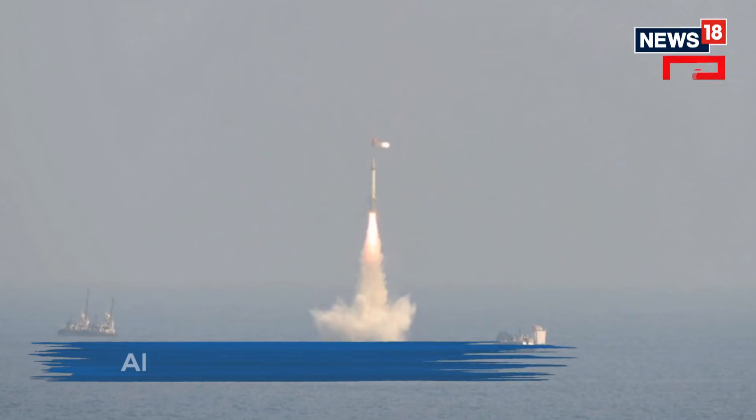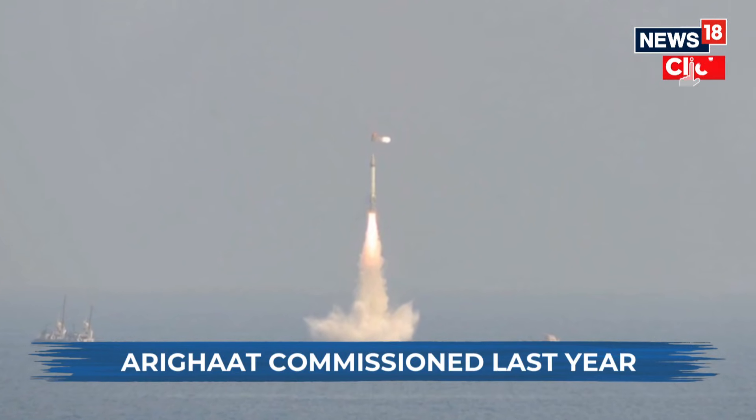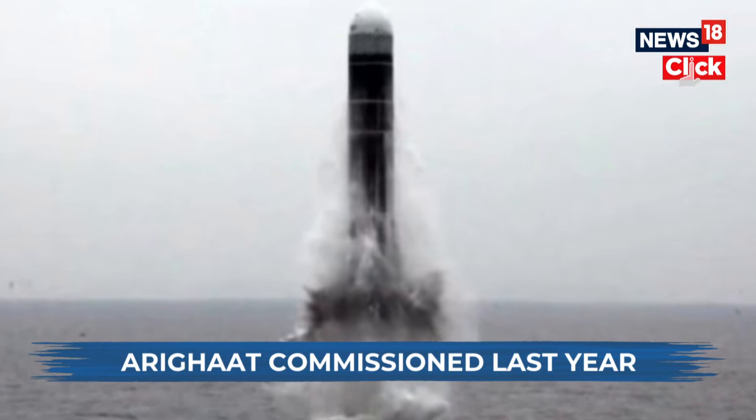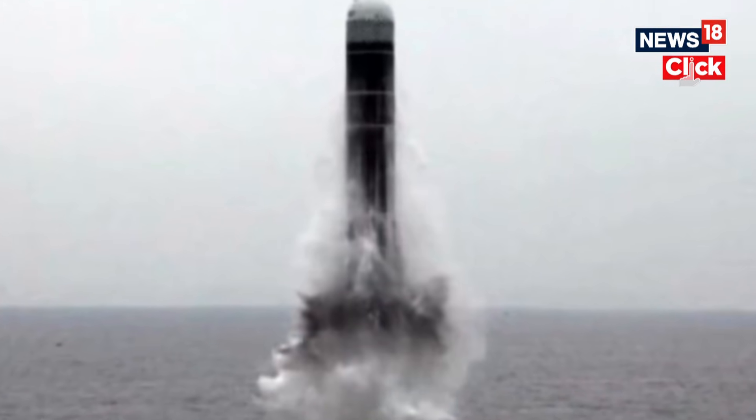This is also a transition moment. The K-4 bridges the gap between the short-range K-15, already in service, and future submarine-launched ballistic missiles like the K-5 and K-6, which will push ranges beyond 5,000 and 6,000 kilometers. That means Indian submarines will eventually be able to strike targets while remaining even deeper and safer in the Indian Ocean.